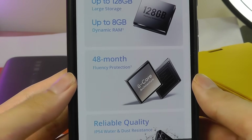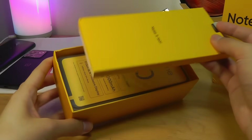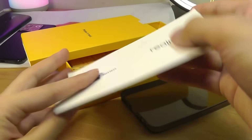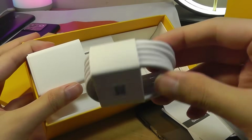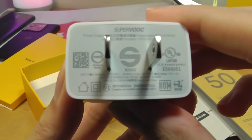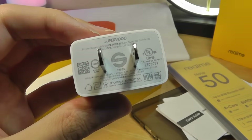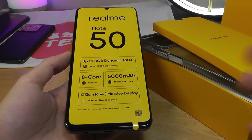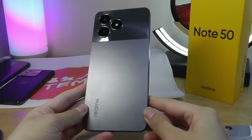They claim a two-year performance fluency guarantee, which is ambitious for a relatively entry-level processor, but they say the optimized Android UI should still feel smooth after longer-term use. Unlike the Redmi A3/A3X, Realme includes a TPU rubber case, a quick user guide, the phone itself, a SIM card ejector pin, a USB Type-C to Type-A cable, and even a wall adapter in the box — things that are increasingly rare to find. The charging speed is a standard 10 watts, so the Super VOOC branding here isn't as powerful as on their flagships. For a sub-$80 phone, it's more than acceptable. A factory pre-applied screen protector is also included.